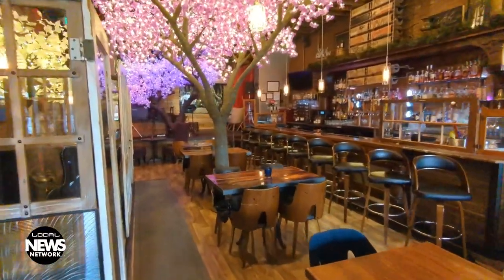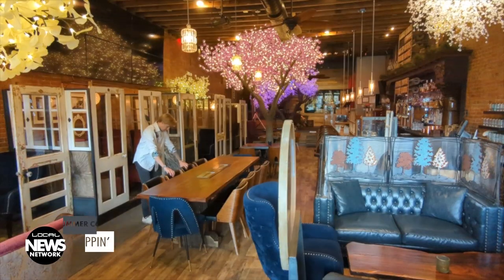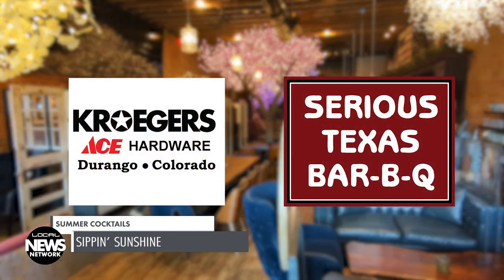Summer temps need summer drinks. We're talking about what makes the perfect summer cocktail on this edition of the Local News Network, brought to you by Kroger's Ace Hardware and Sirius Texas Barbecue.